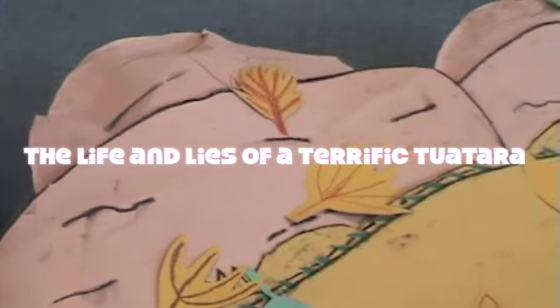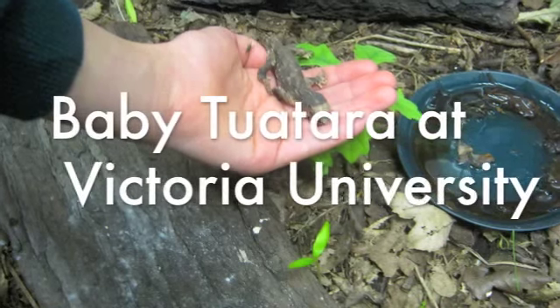Tuatara are one of New Zealand's endangered species. We are lucky enough to have our own here in Wellington.